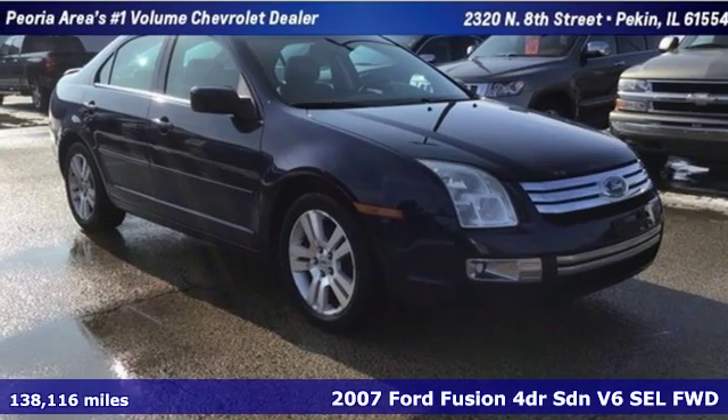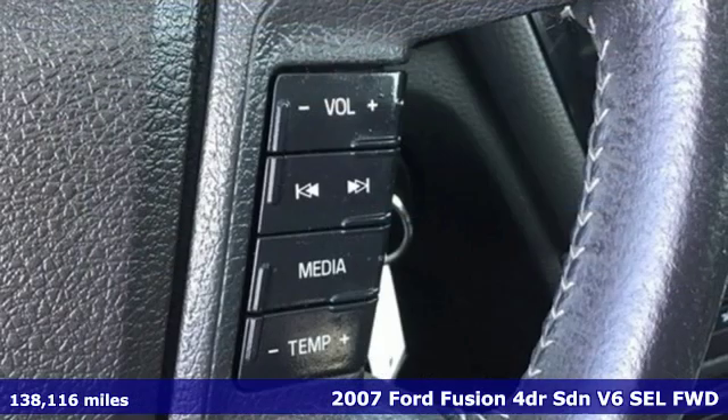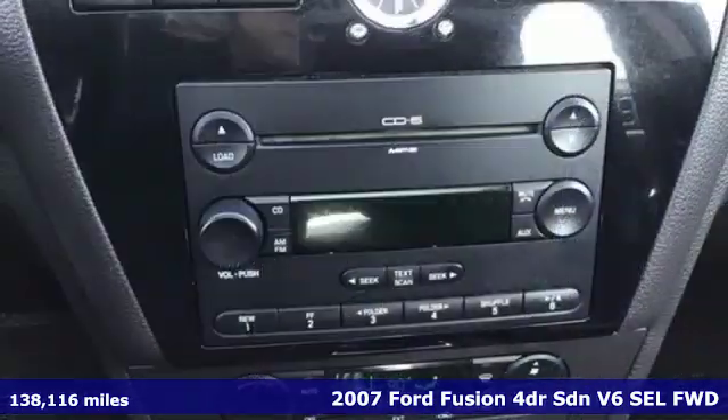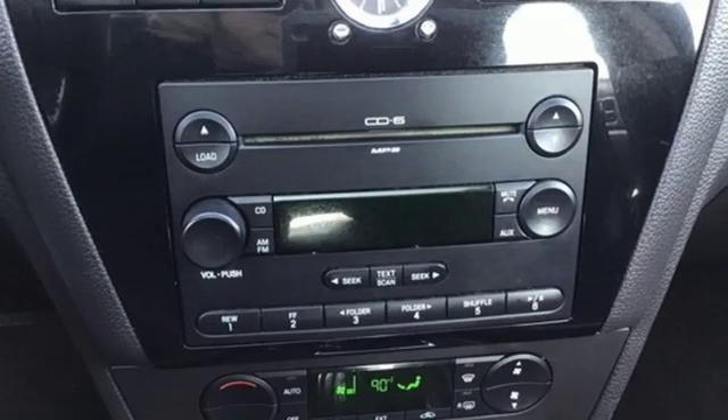Here's a 2007 Ford Fusion. Powerful and impactful, this Fusion delivers a commanding performance. And with features like these, every drive is a pleasure.